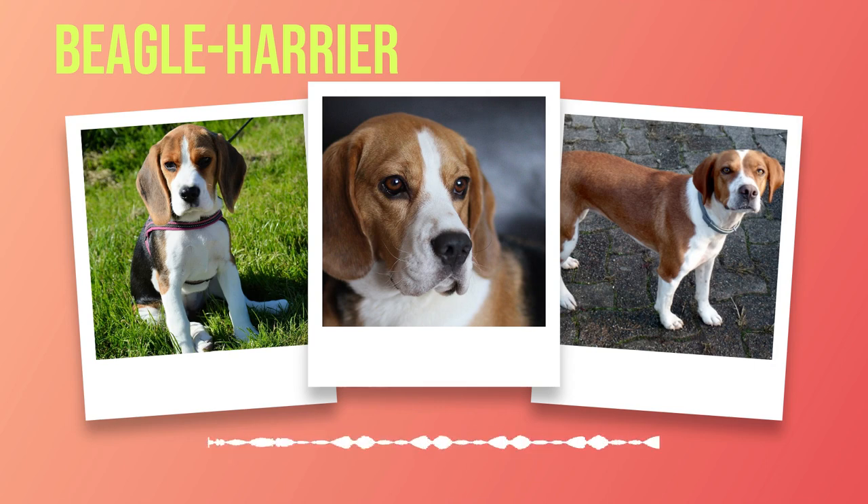With proper training, socialization, and love, your Beagle Harrier will undoubtedly become a cherished member of your family, ready to embark on new adventures together.